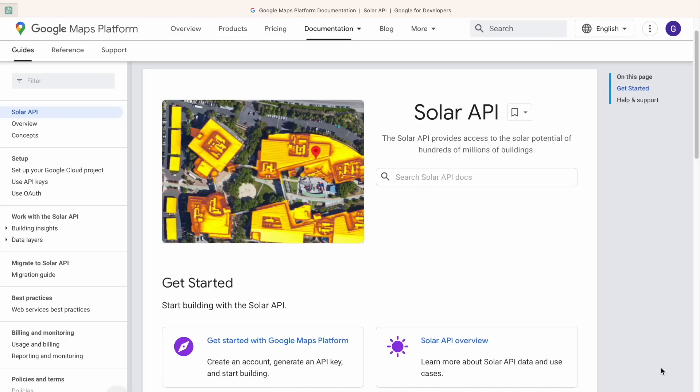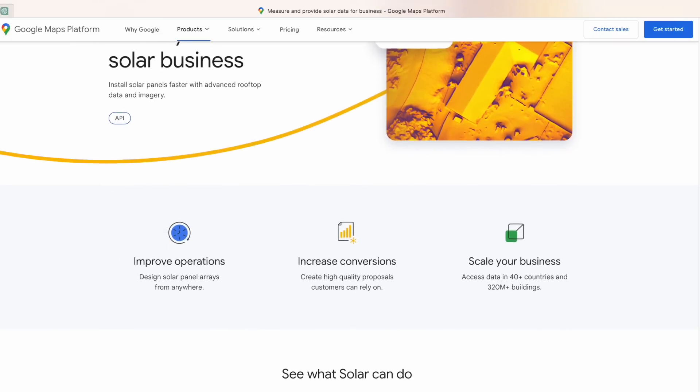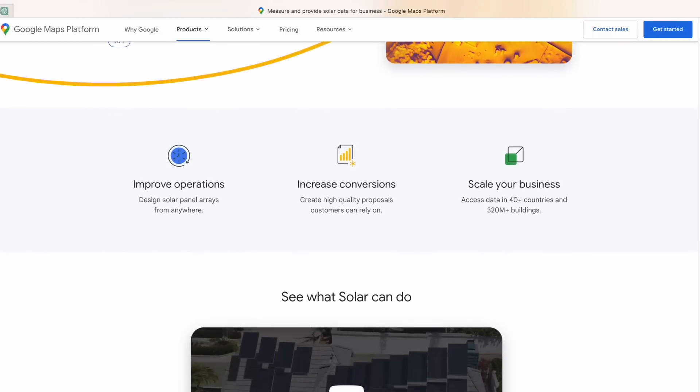Now if you're not familiar with the term API, it stands for Application Programming Interface. It's a software capability that web and mobile applications can link into in order to provide useful services. Google's Solar API is specifically targeted at solar installation companies all across the world. Google's aim here is quite simply to expedite the rollout of solar technology globally, and they believe this new service will minimise the number of site visits required by remotely completing tasks that used to be done in person.